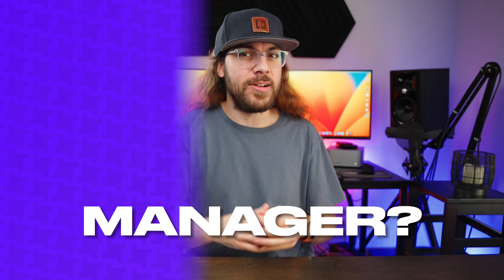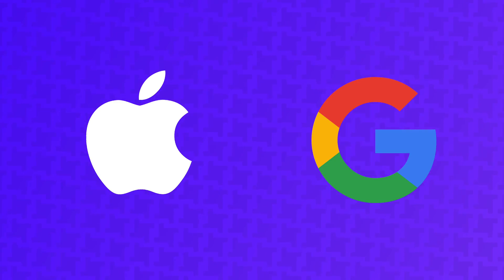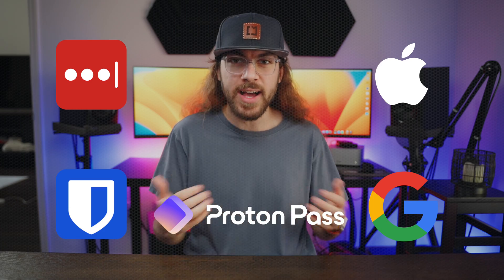What's the best free password manager? In this video, I'll be taking a look at the most popular free options to discover which one is right for you. I'll even be taking a look at Apple and Google's built-in password managers to see how they stack up against third-party options. So today I'll be comparing LastPass, Bitwarden, ProtonPass, Google Password Manager, and iCloud Keychain.